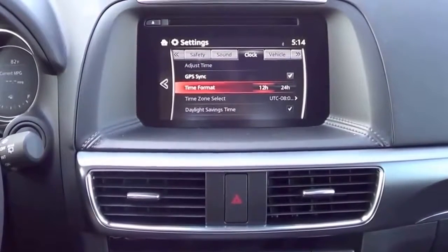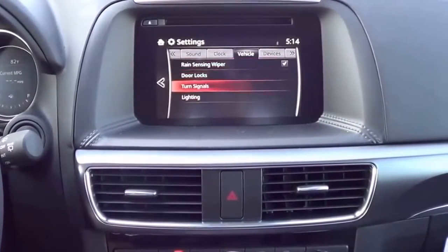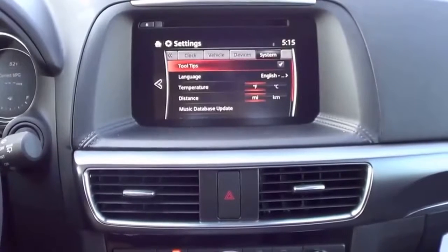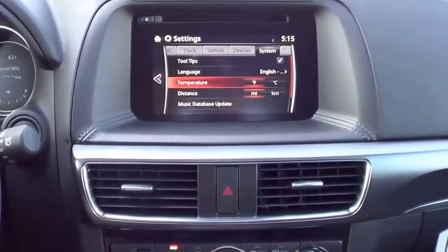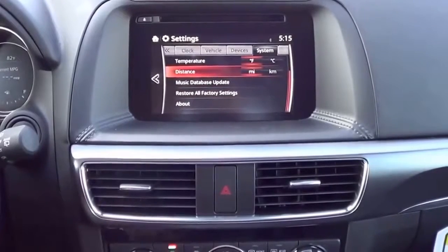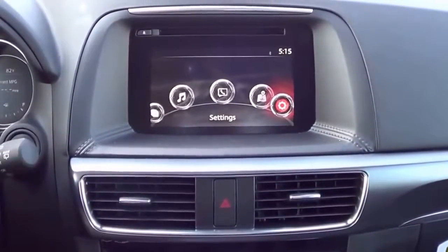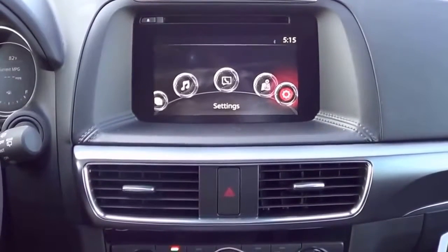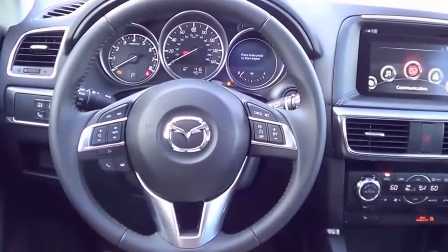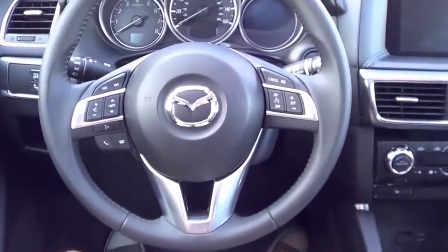Navigation settings include map settings, traffic settings with live traffic and live weather, route settings, and warning settings. The main settings menu covers screen brightness and contrast, blind spot monitoring volume, smart city brake support toggle, sound settings, clock with daylight saving time and 12/24-hour format, vehicle settings for rain-sensing wipers, turn signals, lighting, door locks, and connected Bluetooth devices. Overall, the new infotainment system is excellent — the graphics and rendering are really nice, and it's a much better system than what you'll find on the 2015 model year.